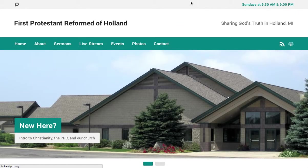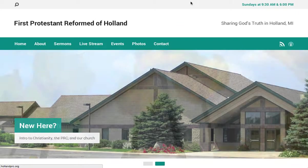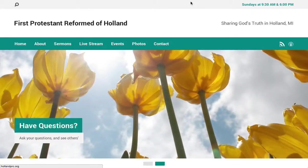This is Chad Werner, founder of OptumWise. I'd like to show you the website we created for First Protestant Reformed Church of Holland, a church near Holland, Michigan.